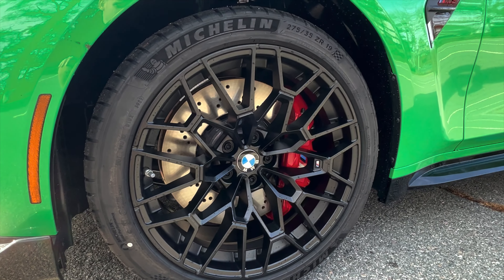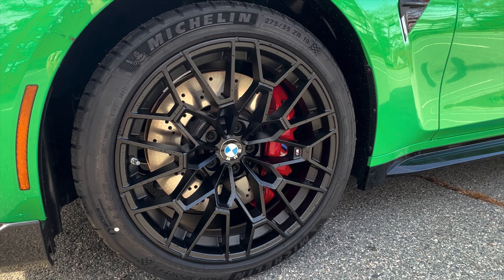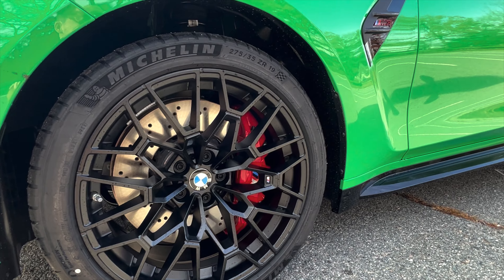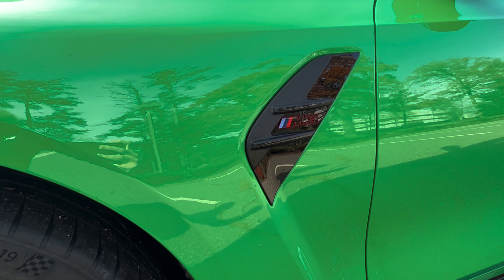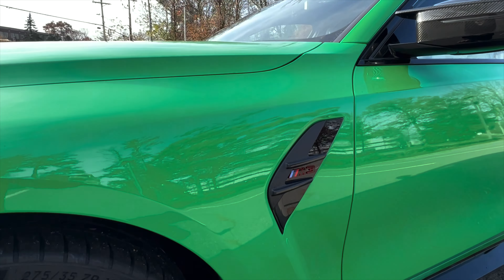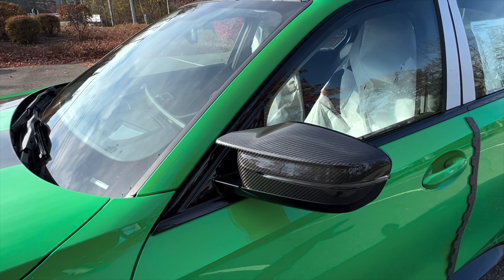The first thing to take a look at is those wheels. These are custom wheels just for the CS — very, very cool. You may remember a very similar design from the M4 CSL. You can see those badges there highlighted in red, which is very cool as well.